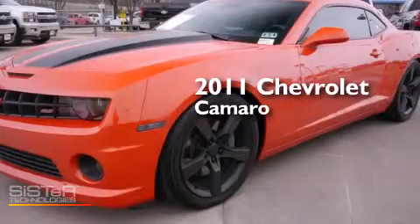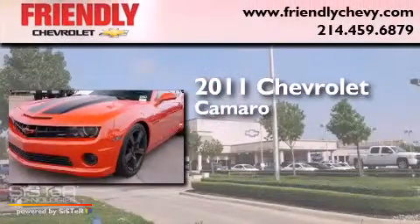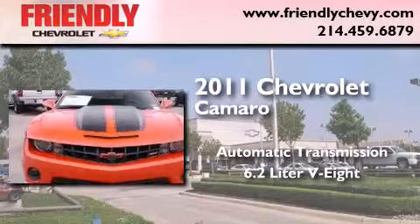This is a certified pre-owned 2011 Chevrolet Camaro. This car has an automatic transmission and a 6.2-liter V8.